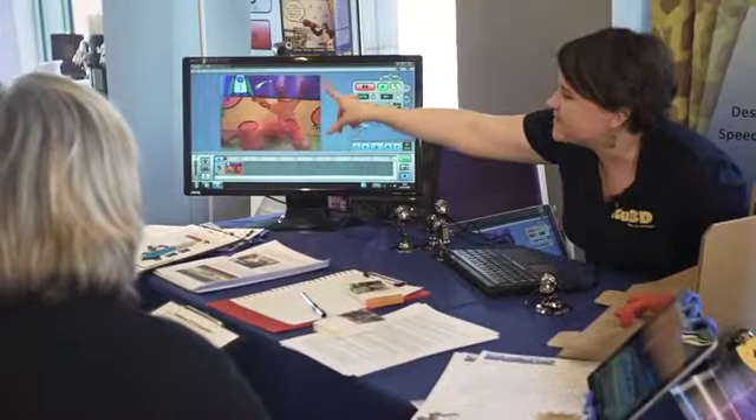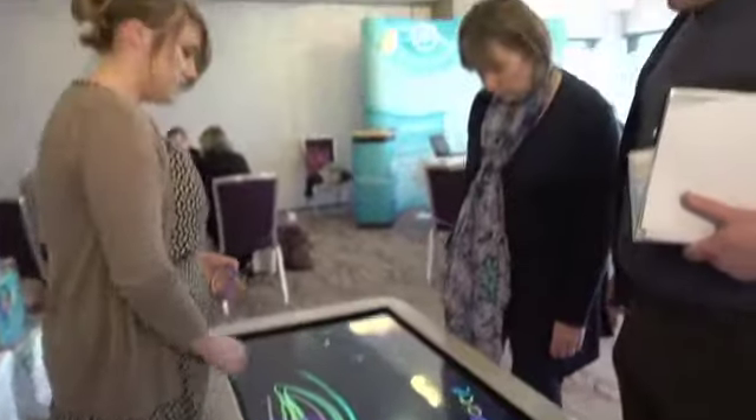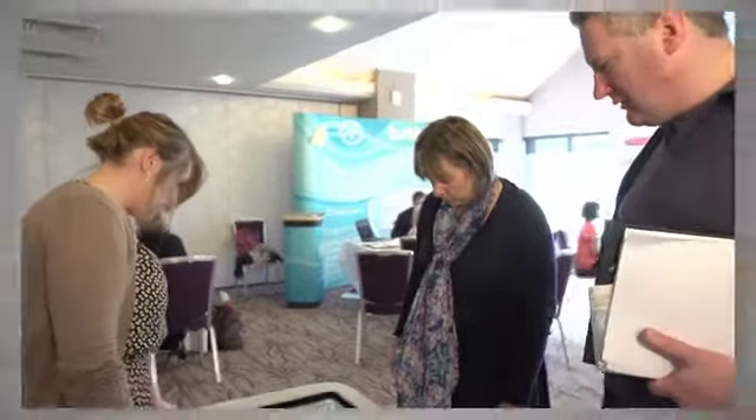This ghosting effect is called onion skinning and it's just showing you where he was before, it's overlaying the last picture. Well, I've been totally mind blown because I didn't appreciate there's such a range of products available.